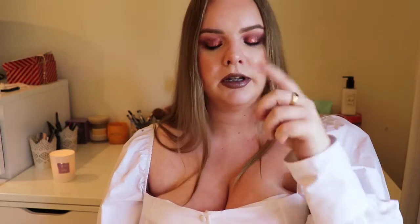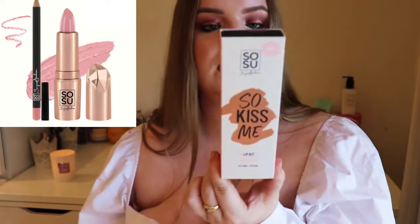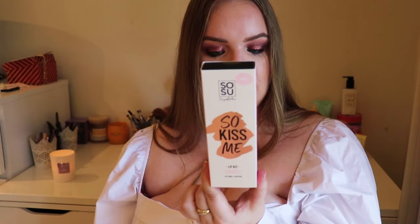The first product I got for Hélène was a lip kit from SoSueMe. SoSueMe is an Irish brand set up by a girl called Suzanne Jackson, who was a vlogger, influencer, and blogger — and now she makes makeup and fake tan. I haven't used this lip kit myself, but a girl at work has used it and said it's really nice. This is the lip kit in the shade Oh Boy — there's a lip liner and a liquid lipstick. I don't want to open it, but I just wanted to show it to you.